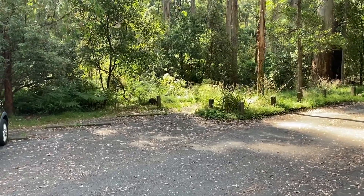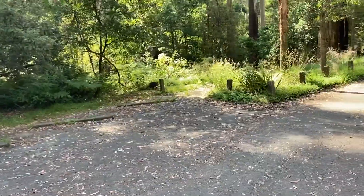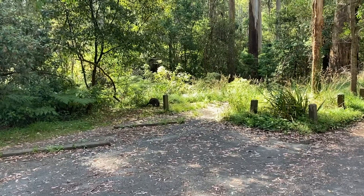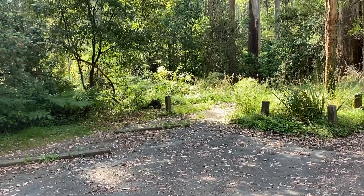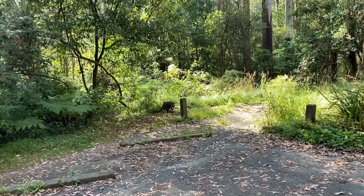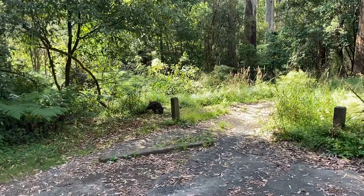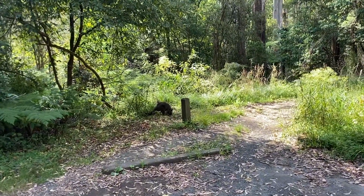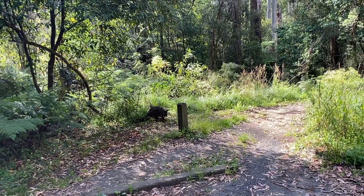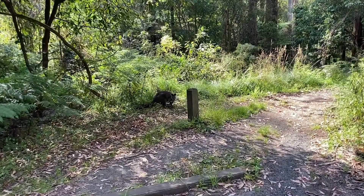Just arrived at the car park at Sherbrooke Forest, about to head to the waterfall. I've already seen a little wallaby here, so we're going to see a bit of wildlife. There are a lot of lyrebirds around here as well, so we may be seeing some lyrebirds as we get a little bit deeper in the forest. This wallaby looks quite tame — let's see how close we can get.